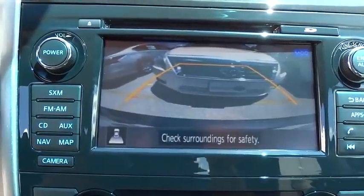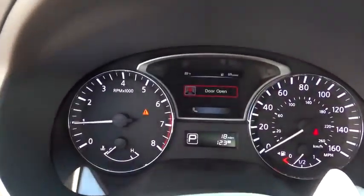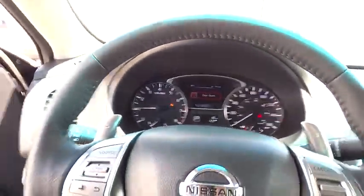Driver airbag, keyless entry, keyless start, cruise control, aluminum wheels, four-wheel disc brakes, auto-dimming rearview mirror.